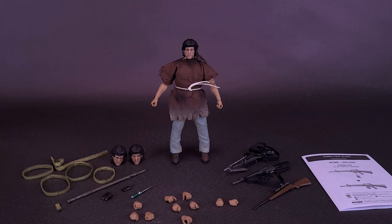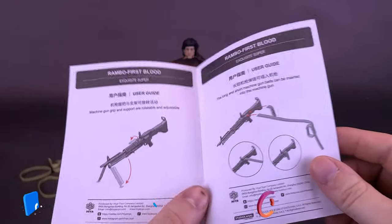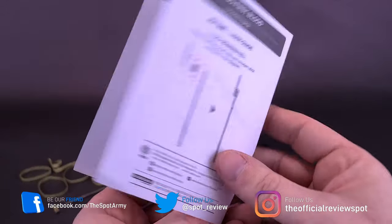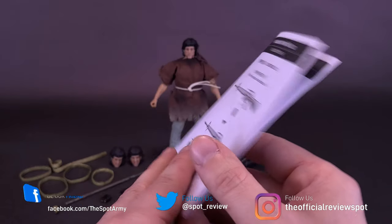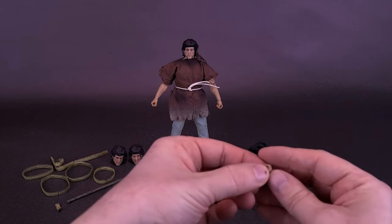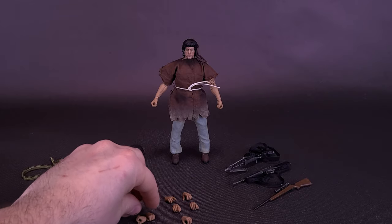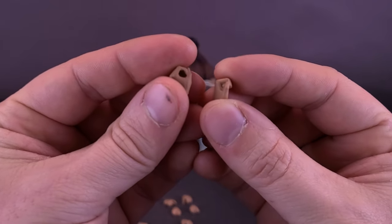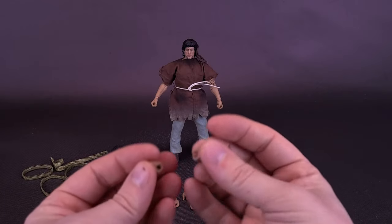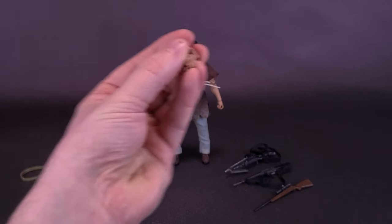This brings us to the figure's accessories, where John Rambo benefits the most — Hyatt Toys has thrown in everything you could possibly think of. He also comes with a booklet showing where the magazine stores on the AR-15, how to install the ammunition belt on the M60, and how to attach the knife onto the end of the spear. He comes with a lot of hands: closed fists, varying grips suitable for holding gun stocks, the knife, or spear, a wider C-clamp grip, and trigger finger hands for wielding any of his weapons.